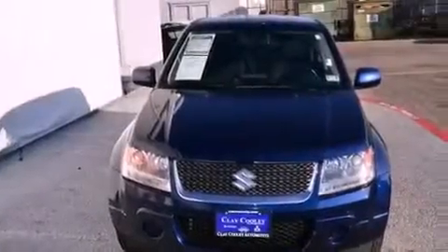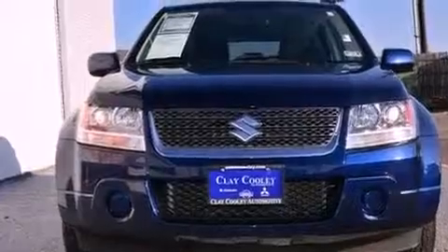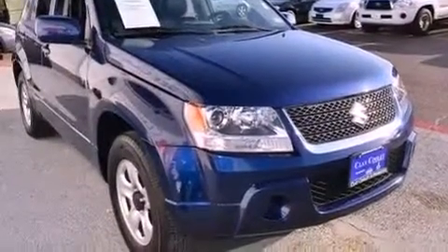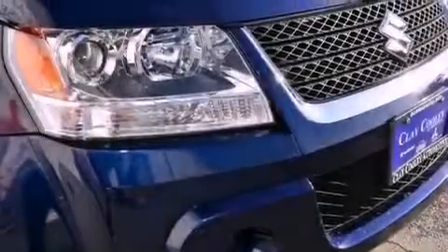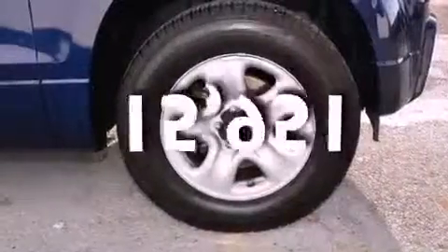Features include a navigation system, a low-tire pressure indicator, cruise control, privacy glass, stability control, an anti-lock braking system, front multi-stage airbags, latch-ready child seat anchors, and air conditioning with automatic climate control. And this vehicle has fewer than 16,000 miles on the odometer.